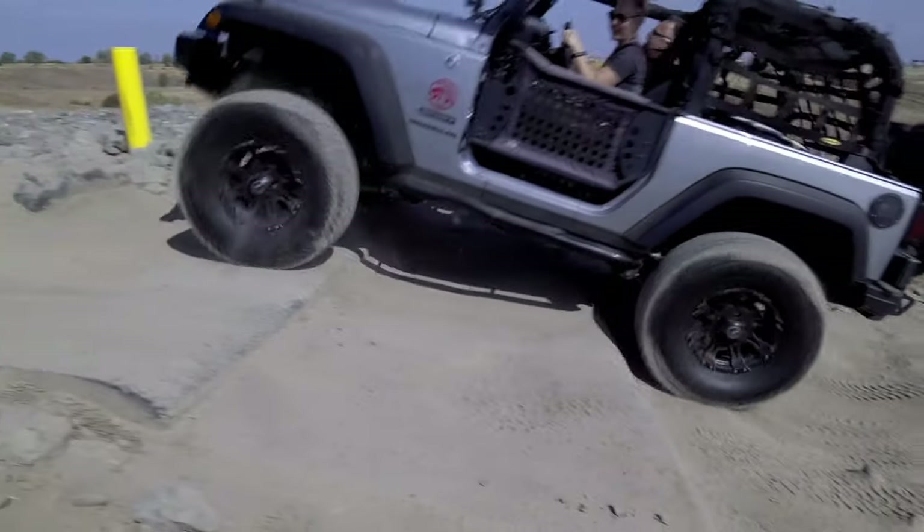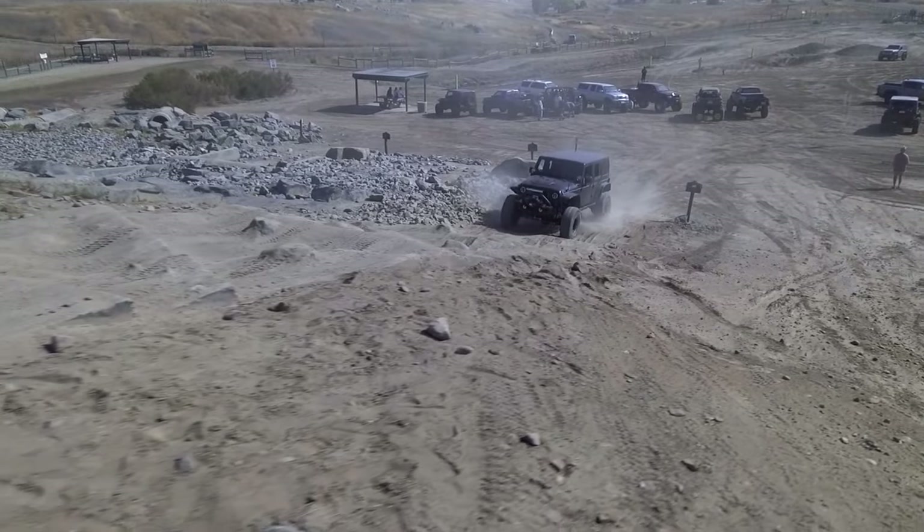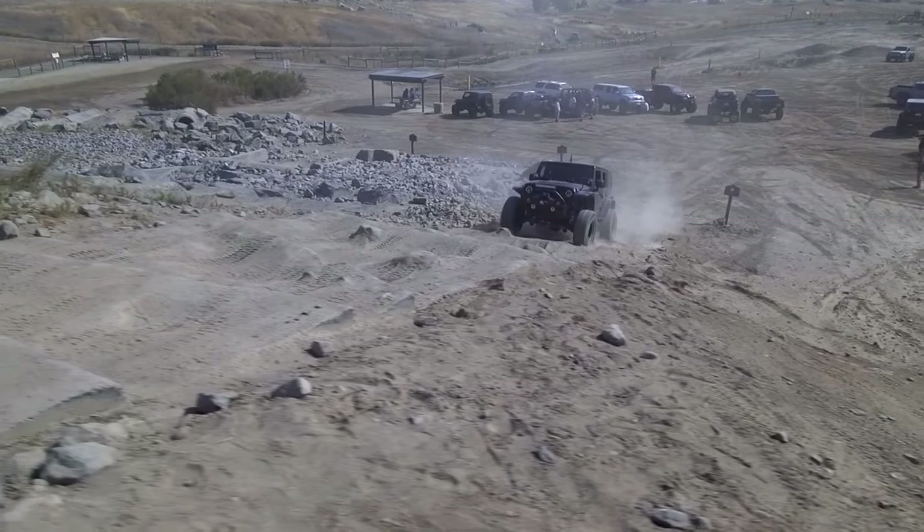This obstacle is designed to teach you throttle control and how to keep a consistent amount of momentum. As you can see, there are two different ideas of what that appropriate amount of momentum is.